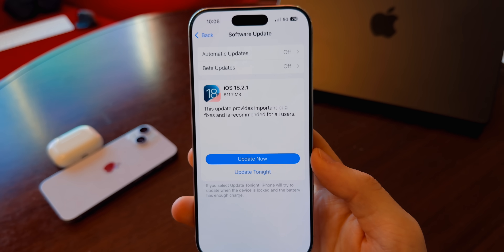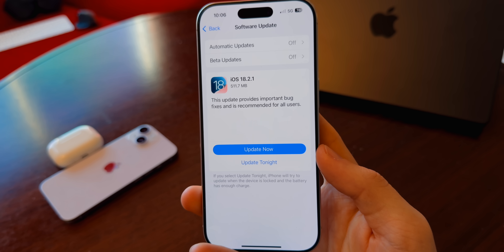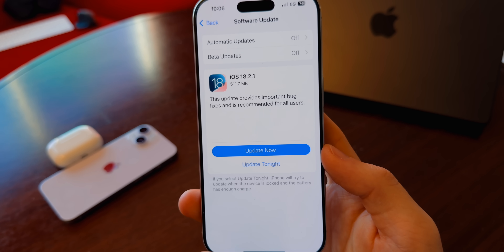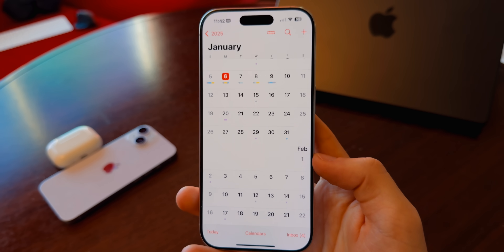As far as security patches go, there are no security fixes in iOS 18.2.1. Apple didn't mention anything, and there are no CVEs in the security notes, which aligns with what they said — it just provides important bug fixes and is recommended for all users. They said nothing about security.